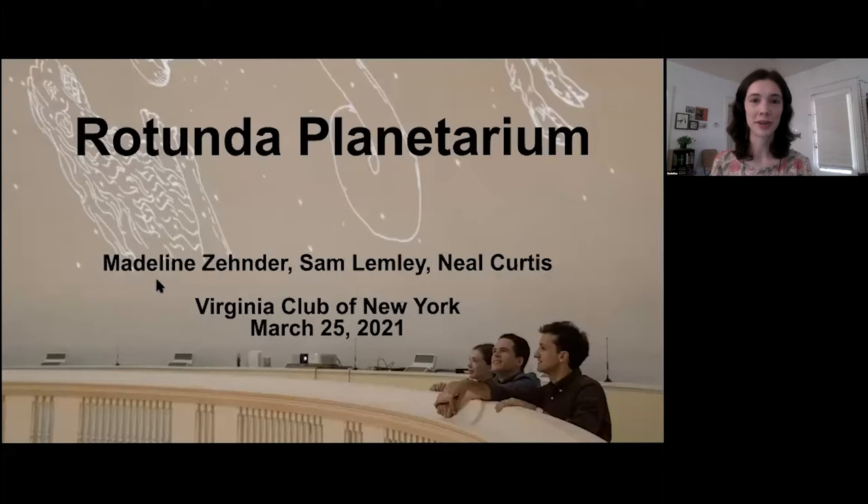Thank you, Amelia, for the invitation to speak tonight. Thanks to all of you for being here. We're really excited to talk about this project with you. I'd also like to thank our primary funders, the Jefferson Trust, whose funding made this project possible. Sam, Neil, and myself are all current or recently graduated PhD students in the English department at UVA. Our research in aggregate focuses on book history and bibliography.